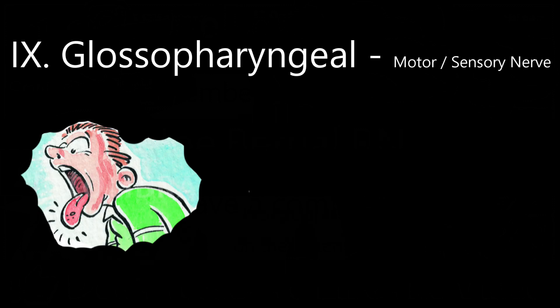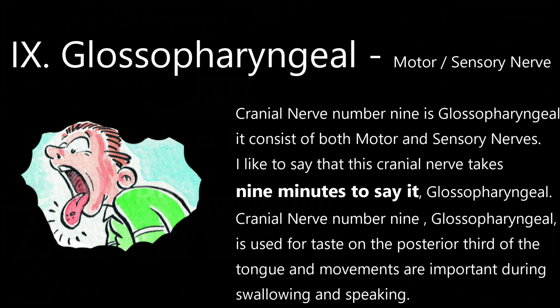Cranial nerve 9 is glossopharyngeal. It consists of both motor and sensory nerves. I like to think this cranial nerve takes nine minutes to say — glossopharyngeal. Cranial nerve number 9, glossopharyngeal, is used for taste on the posterior third of the tongue, and its movements are important during swallowing and speaking.